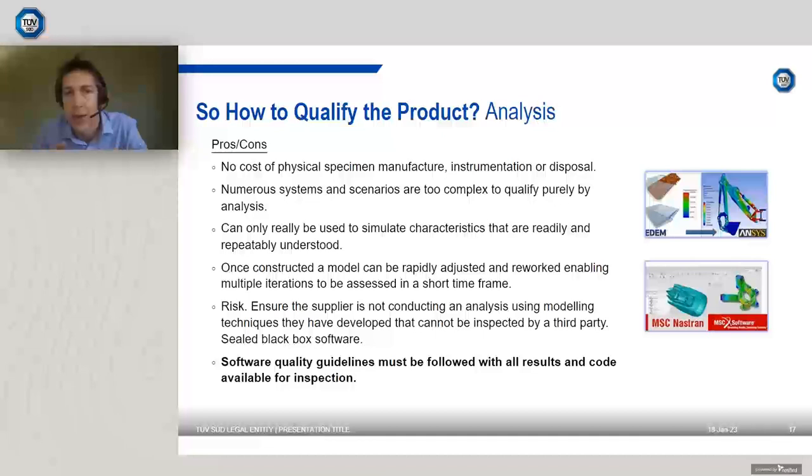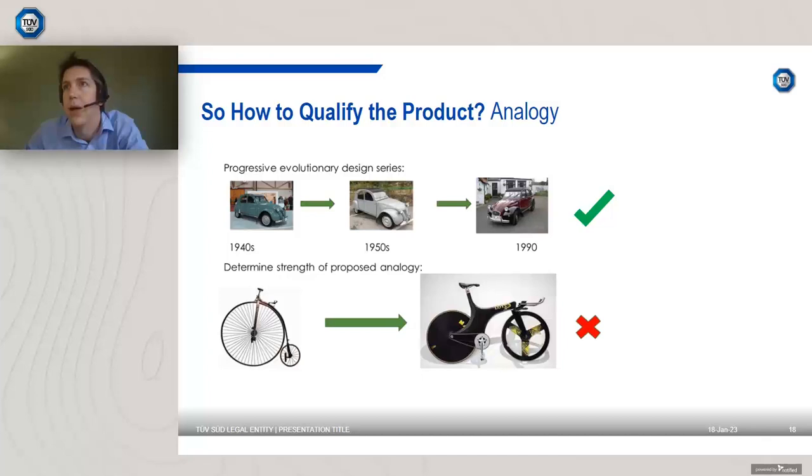Analysis is a good way forward if what you're looking at lends itself well to modeling and the product parameters are readily understood. However, some things are just too complex and we have to go back to first principles and test. Occasionally we can do a test augmented by analysis — carrying out isolated specimen tests to generate data to feed into the model. Analysis is often the second most commonly encountered approach to nuclear qualification, and it's something we're very conversant with.